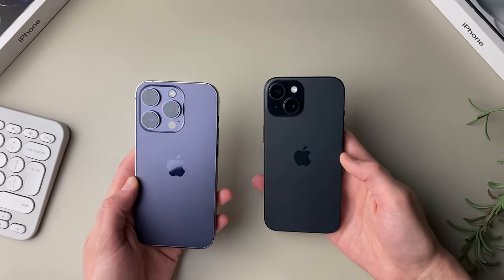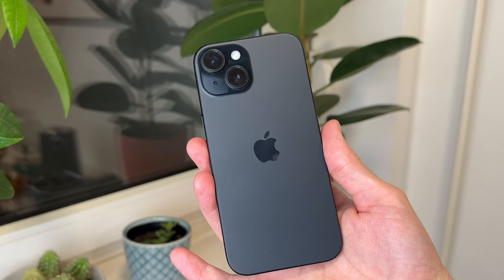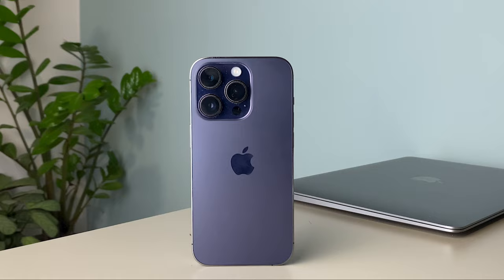iPhone 14 Pro versus iPhone 15. These two phones have a lot of things in common and they also come at a fairly similar price, so I wanted to go through the most important features in these two phones and see which one might be a better choice for you.